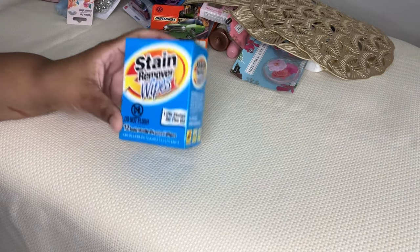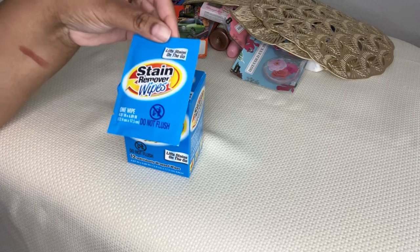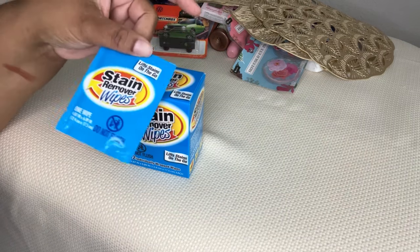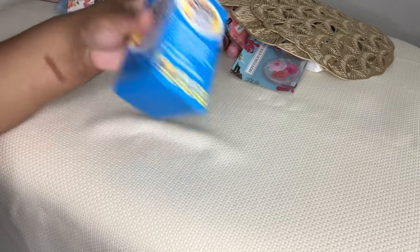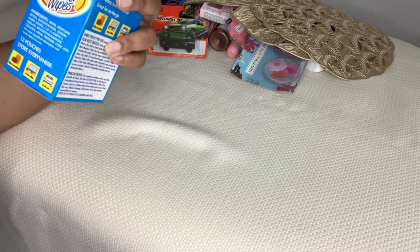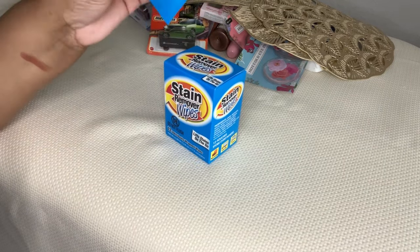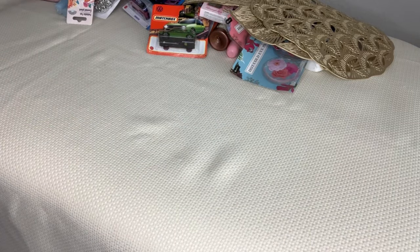Stain remover wipes - I picked up two of these. It's one wipe that is 4.87 inches by 6.89, so it's a pretty big wipe. It says 12 pouches - for when traveling, at the office, or in the car. You kind of always need a stain remover wipe as an adult - just good to have on hand.